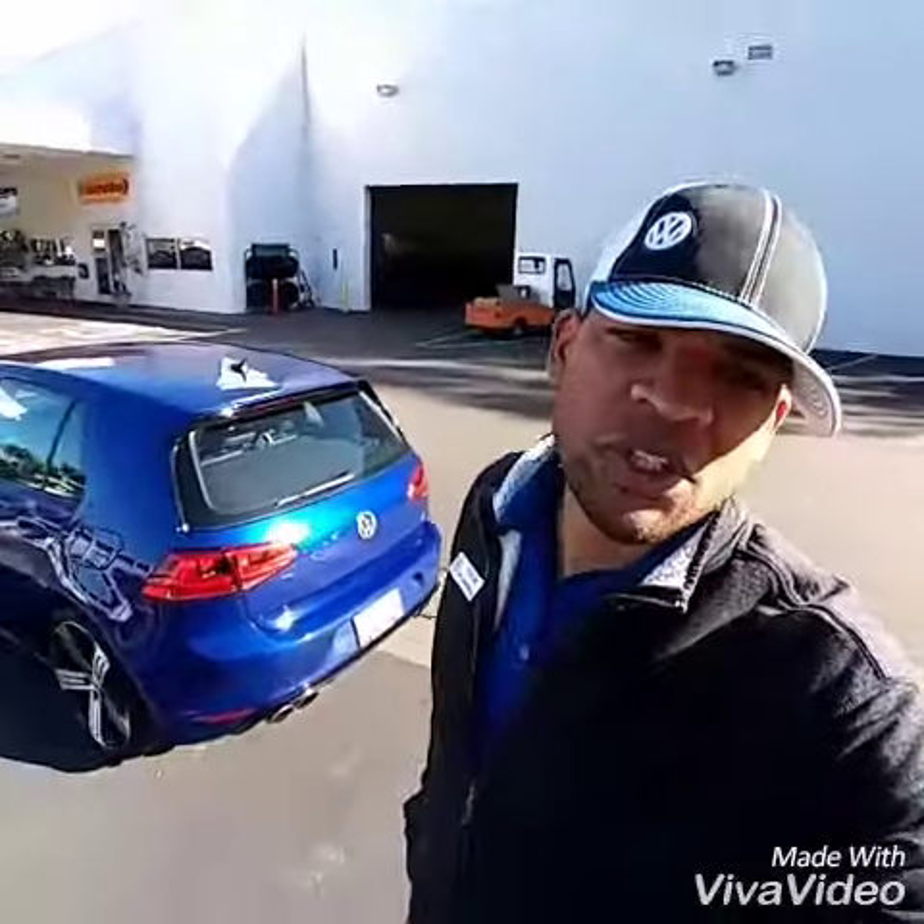We sell our Golf Rs here for sticker. There are a lot of other dealerships that mark them up from $4,000 to $20,000 — like Orange County, oh my gosh, unbelievable. We just don't play those games. We sell them for sticker, so we are actually the dealer with the most Golf Rs sold for 2016, probably rolling into 2017. The faster you sell them, the more allocations you get, and the majority of our cars that hit the lot are already sold — not marked up. We believe in a fair deal.